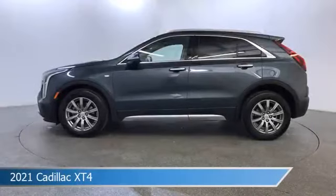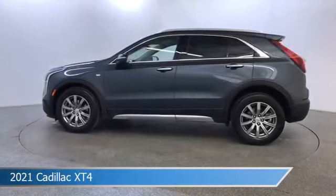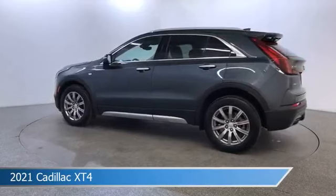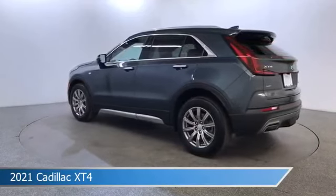Take a look at this 2021 Cadillac XT4. Equipped with an automatic transmission in shadow metallic, this car comes with some great features including all-wheel drive, dual climate control, Android Auto, Apple CarPlay, and more.